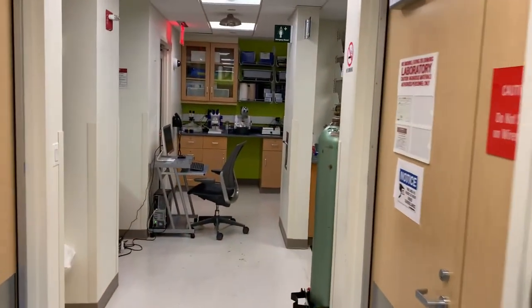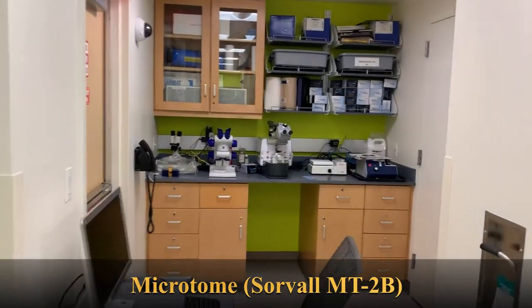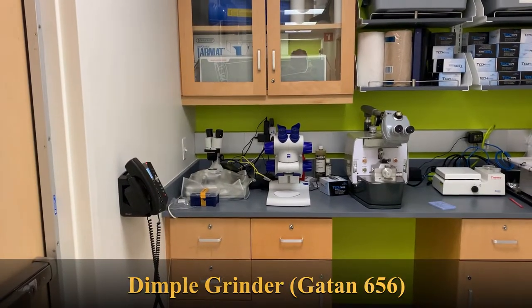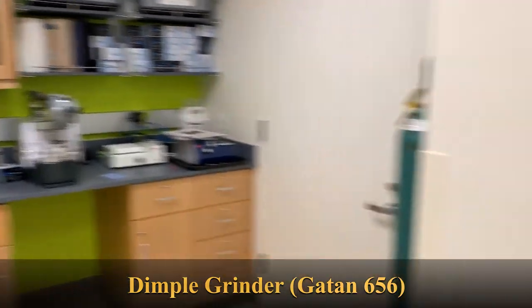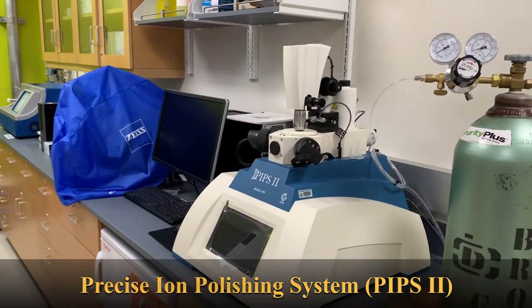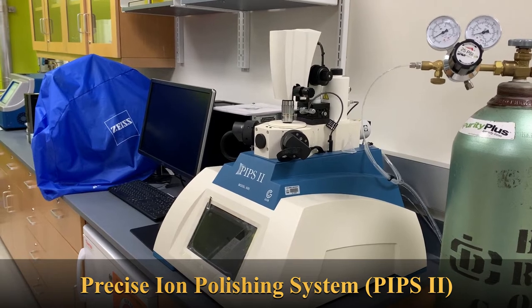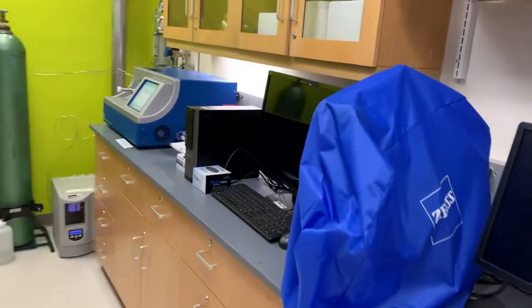On the other side of the lab you will see we have instruments for sample preparation. This includes a microtome in the middle, a low speed saw for cutting very hard samples, and a dimple grinder system for thinning relatively hard materials or crystals to micrometer or nanometer thickness. On the right you will see the PIPS machine, which stands for Precision Ion Polishing System, for preparing material science samples including hard silicon or anything that requires a very thin layer.